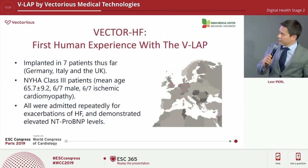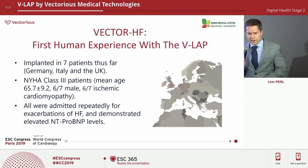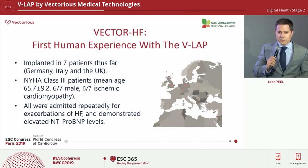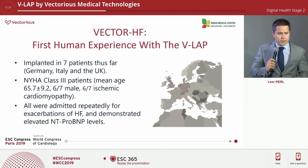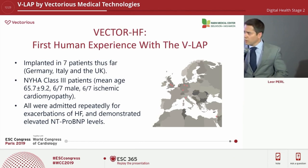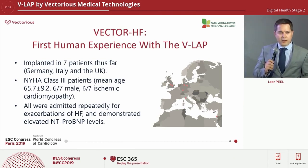We've already begun our first-in-human study, the Vector-HF, with seven patients implanted so far in the UK, Germany, and Italy. All are NYHA Association Class III patients who have been repeatedly admitted for exacerbations and/or have high BNP.